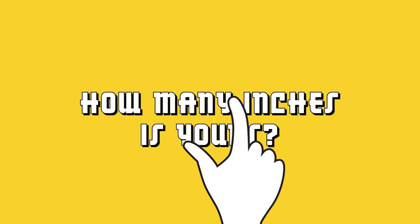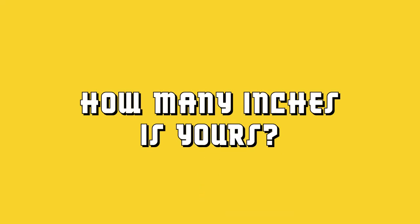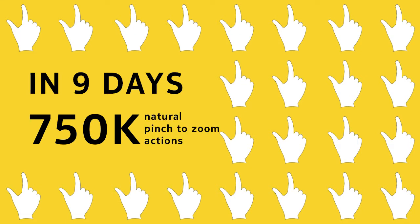The campaign took attention with its slogan: "How many inches is yours?" In nine days, 750,000 natural pinch-to-zoom actions turned into an advertising space.